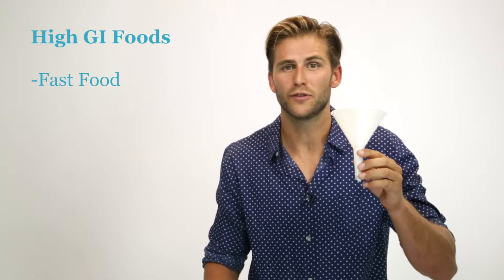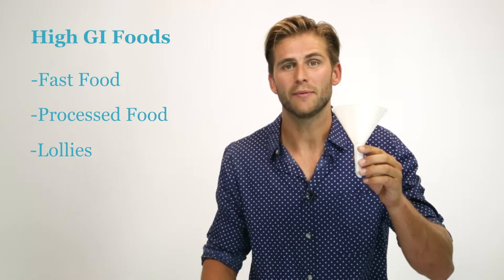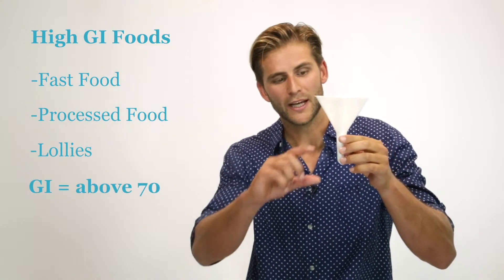I'm going to use this funnel here to explain what I mean. When we look at high glycemic foods — foods such as fast foods, processed foods, lollies — they have a high glycemic index of above 70. They start about here on the funnel and they get released really quickly into the bloodstream. Their energy supply is very little.